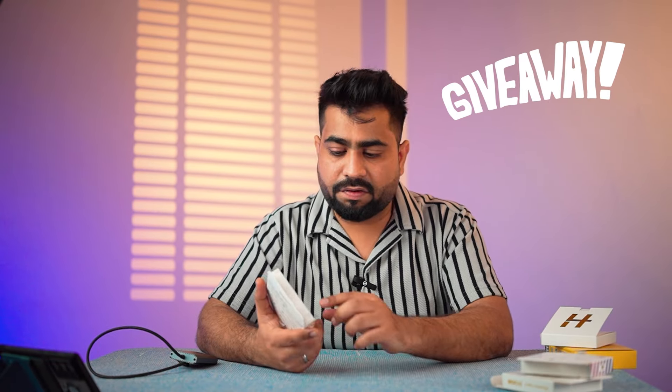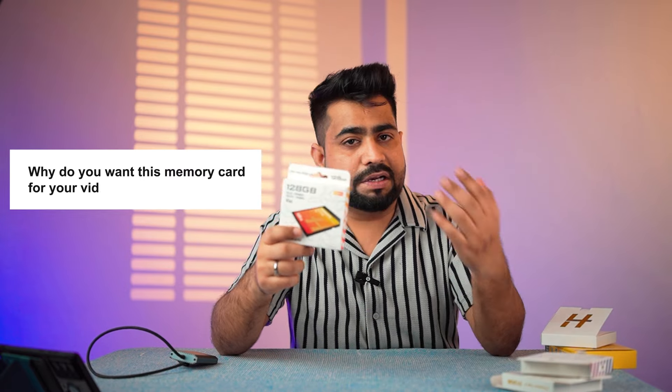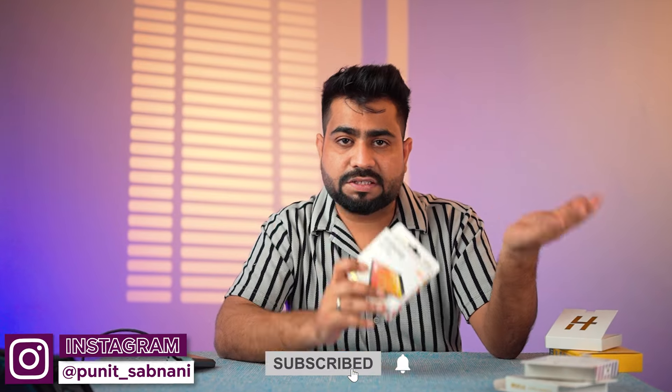Now let's talk about how to participate in the giveaway. Comment in the comment box: why do you want this memory card for your videos? Also follow my YouTube channel and Instagram page, and follow Digitech's YouTube channel and Instagram page. Share this video with three friends. In 15 days, I will announce the giveaway winner on Instagram Stories. If you are a photographer or videographer, these cards are very good. Even if you don't win, I recommend you purchase them — especially the card reader, which offers great value. Links are in the description. Thank you so much for watching. Stay tuned and keep shooting. Bye!